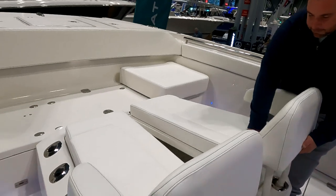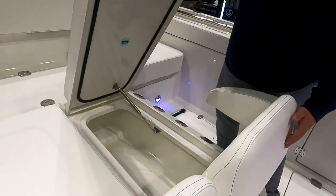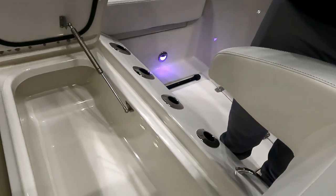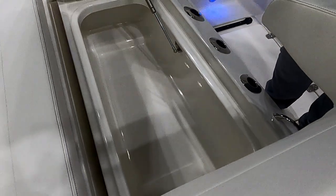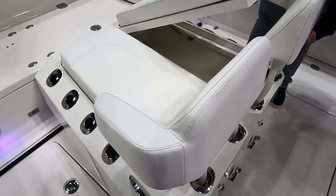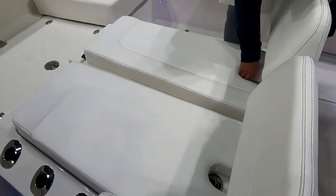All the hatches are locking. There's great storage for drinks as well — standard-size coolers fit in there, and everything is insulated.